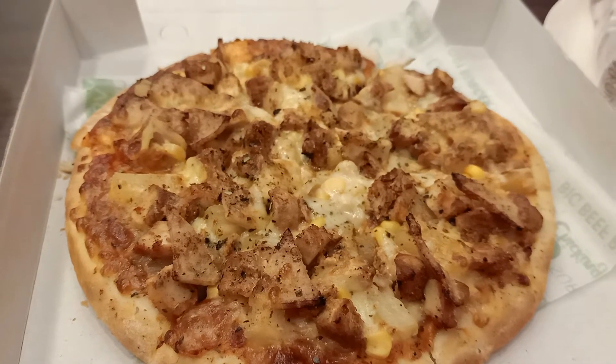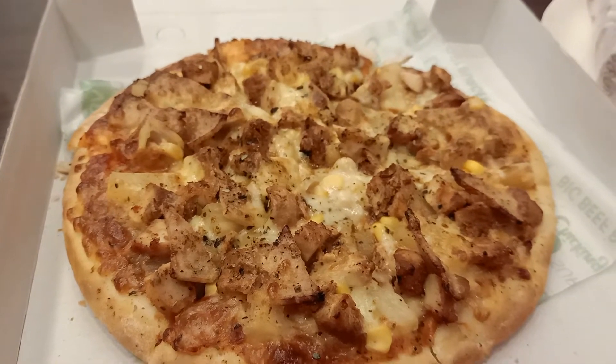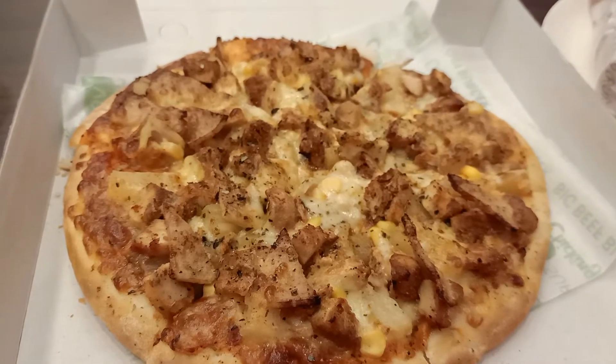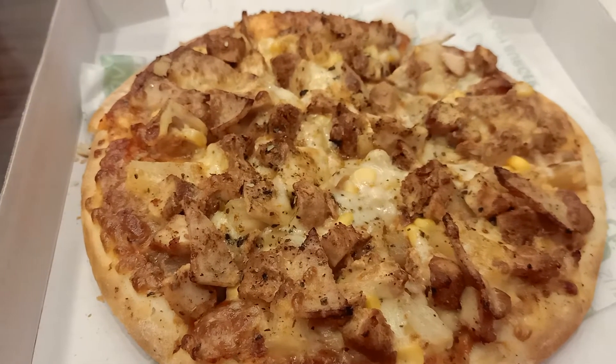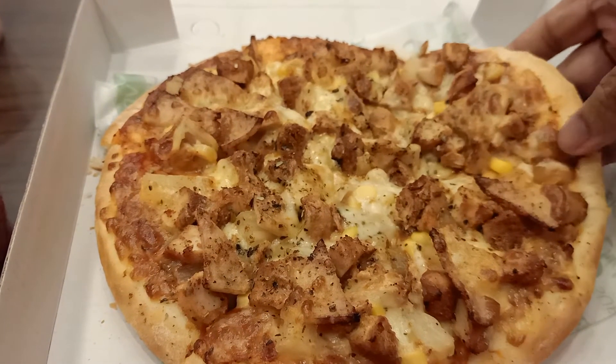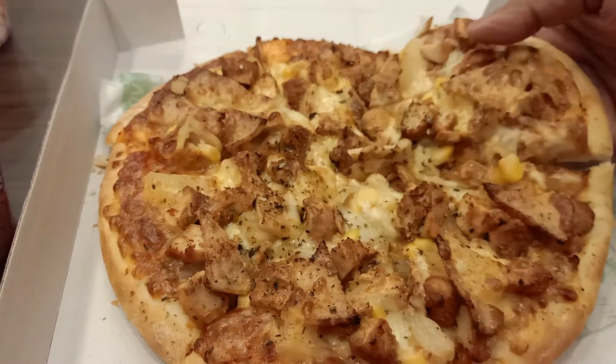I've done the aloha pizza which is chicken chunks and spicy chicken chunks and pineapple. This time they've also got some corn in it, and it's been a long time since I had it, so they've actually changed the menu a little bit I guess.